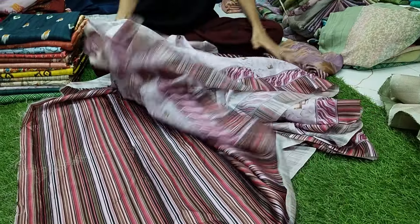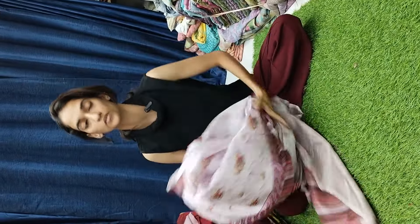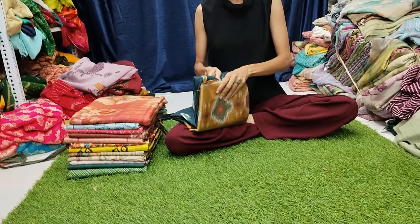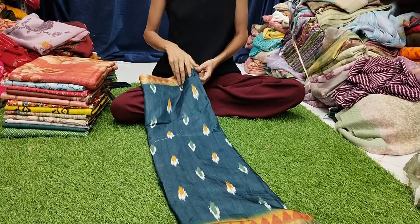This is a blouse piece type sliver. In the description, we have a link — you can join the WhatsApp group order link so that you get all the daily updates.